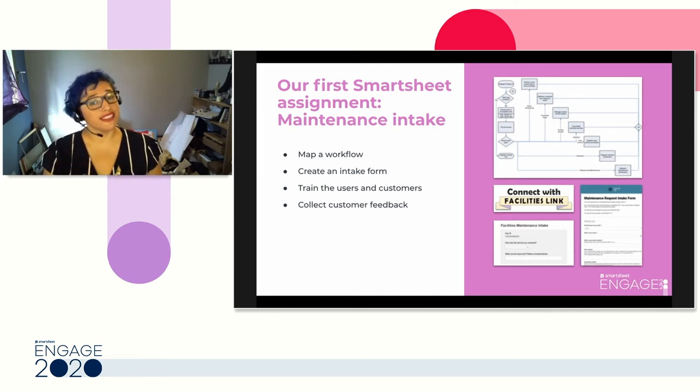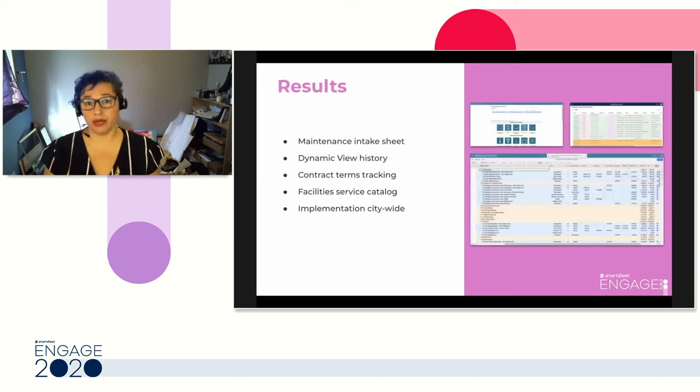Even with the standard resistance to change that exists in any organization, we were able to launch our new maintenance intake system within three months of starting with Smartsheet. We created a step-by-step guide and trained our customers in a Skype session that we recorded and posted for future reference, and we were up and running. This development process and the ones that have followed have provided us with a variety of resources. We have our maintenance intake sheet, a standard Smartsheet grid.